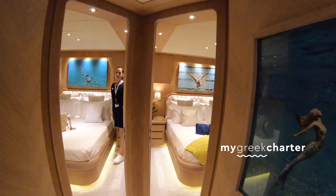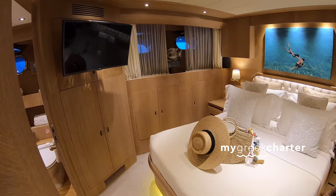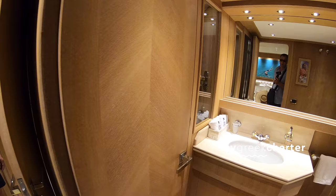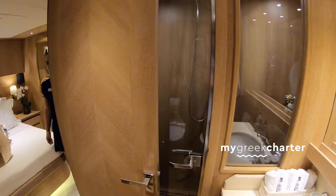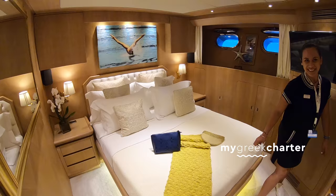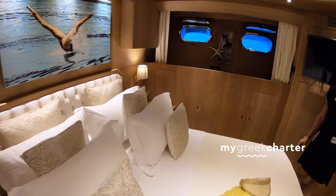We have two VIPs, they are mirrored to each other, exactly the same, with the same bathrooms. Compliments to the interior designer — the pictures, the way it's done. Would you know what wood it is? It's beautiful and works beautifully with the blue of the images that are consistent throughout the whole boat. Somebody must have given it a lot of thought.